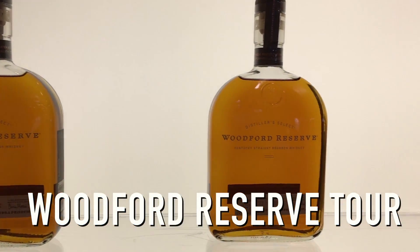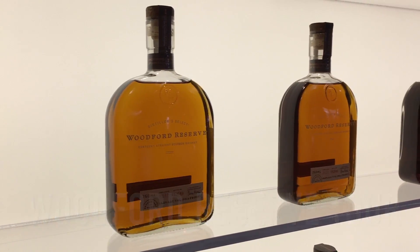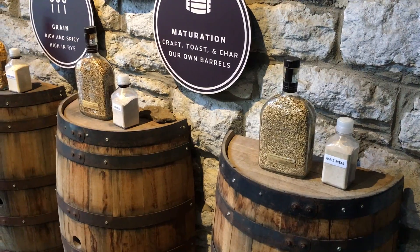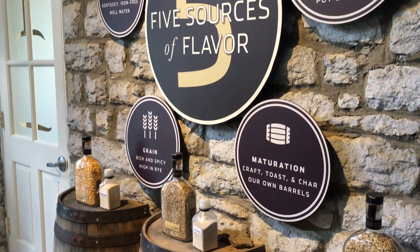On our latest trip to Kentucky we decided to stop at the Woodford Reserve distillery which makes bourbon. I didn't know much about bourbon but this place sure taught me a whole lot. Plus I got to taste it and I actually really do enjoy double oak bourbon, which is fantastic, especially from this company.